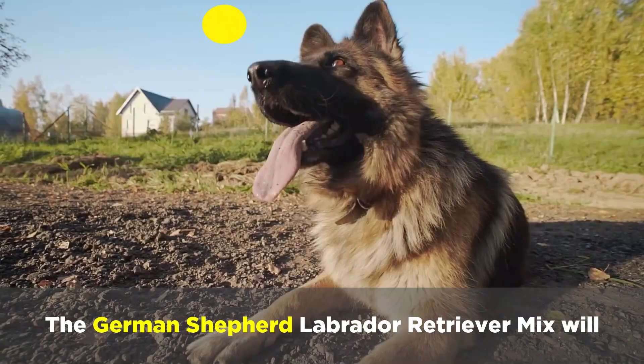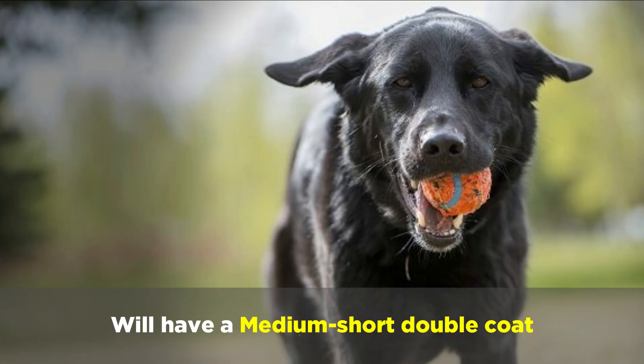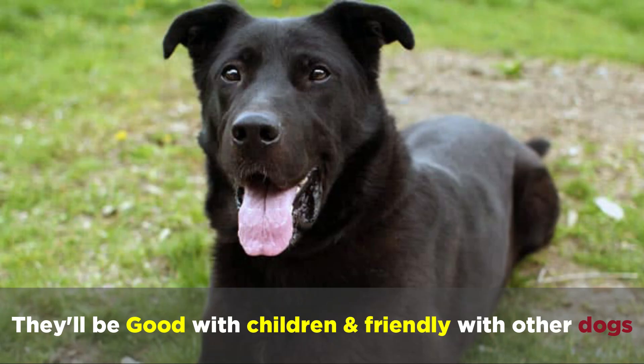The German Shepherd Labrador Retriever mix will weigh 70 to 95 pounds, be 22 to 27 inches tall, and will have a medium short double coat with less drive and aggression than a German Shepherd. It will be good with children and friendly with other dogs, and will be loyal and affectionate.